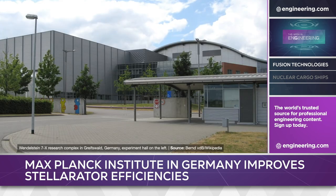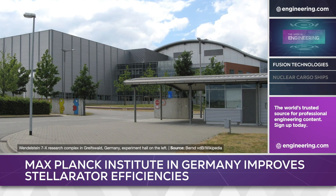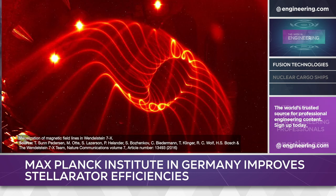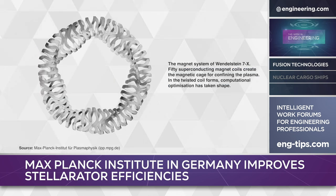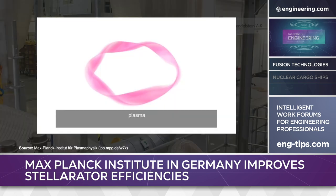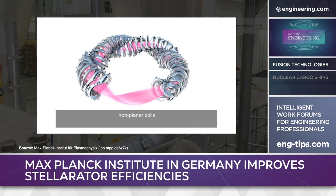Recent results reported by the Max Planck Institute for Plasma Physics in Greifswald, Germany, show progress in addressing a major problem in Stellarator design: energy lost due to inconsistencies in the magnetic field. As much as 30% of the input energy needed to heat the plasma is lost in conventional designs, but the optimized Wendelstein 7X device under test at the institute uses 50 superconducting magnets arranged to reduce losses to levels comparable to conventional tokamak-type reactors.